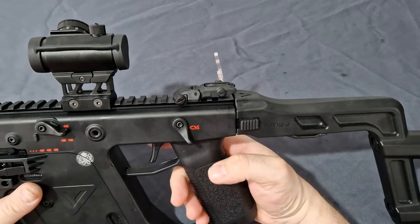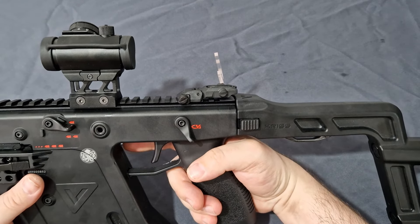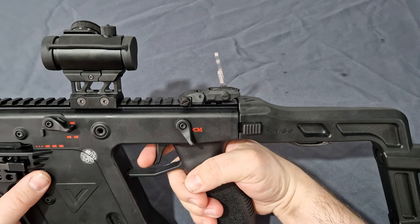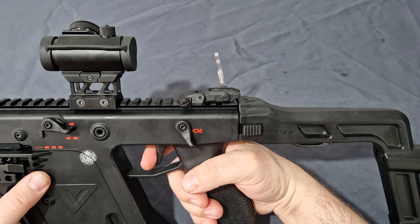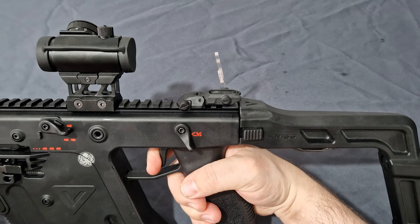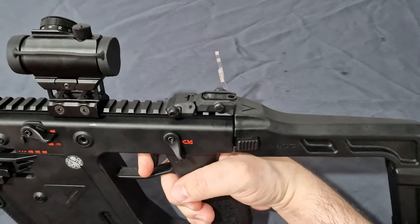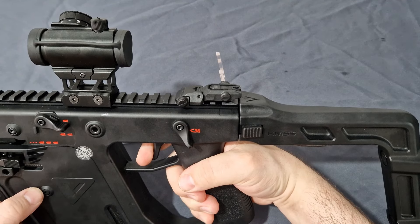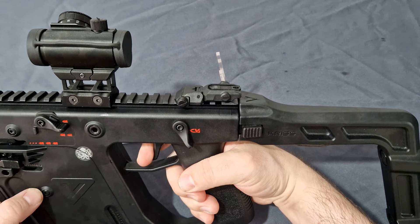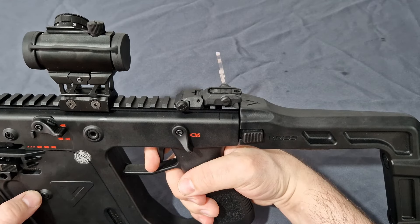Moving up, you have a very large trigger guard, which is awesome — plenty of access for airsoft gloves with armour plates. The trigger has about 1mm pre-travel to the wall, 2mm of pull, then a break and 1mm of overtravel — four millimetres total, around four and a half pounds of pull required. On reset, you get a nice tactile click at about three millimetres, with one extra millimetre of full reset travel.